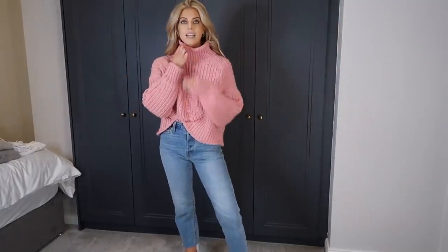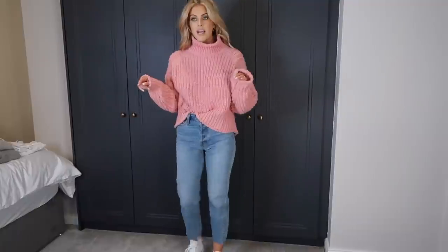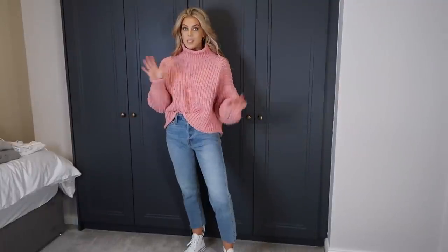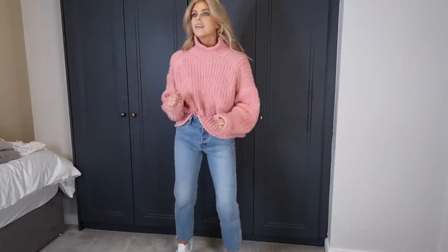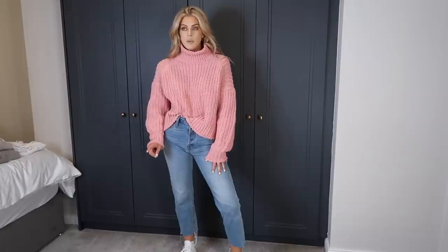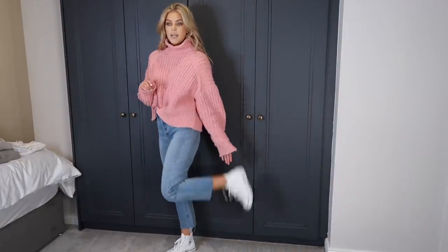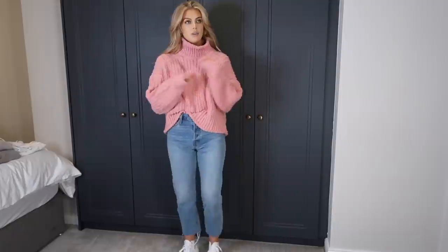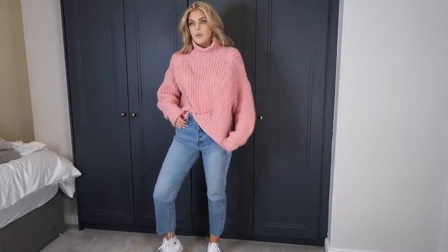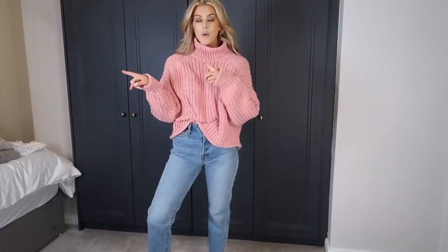Next up is this knit jumper from H&M — I just love the colour of this so much. I actually have it in a khaki green colour which I'll show you next. I've seen this colour online and I'm really happy I got it. I'm wearing it with Levi's 501 jeans I got in Amsterdam a few years ago — I'll link similar ones below. I also recently picked up these high-top Converse. It's a really nice thick knit, really soft, so it will keep you warm. H&M are so good for knitwear.